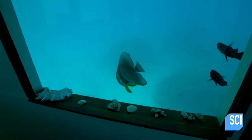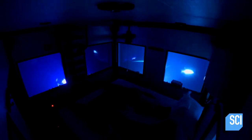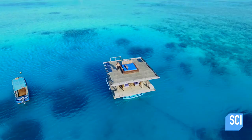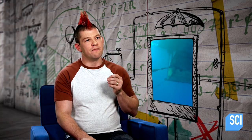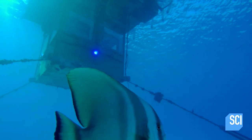For fish lovers, this is a fantasy. It looks so beautiful down there. But how does Mikel's room survive in the ocean? The position of the underwater room is everything. They've moored the room in the middle of a coral reef.